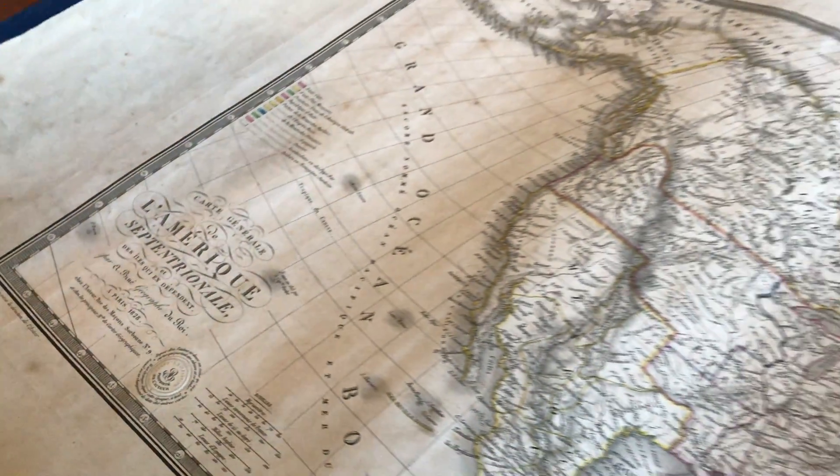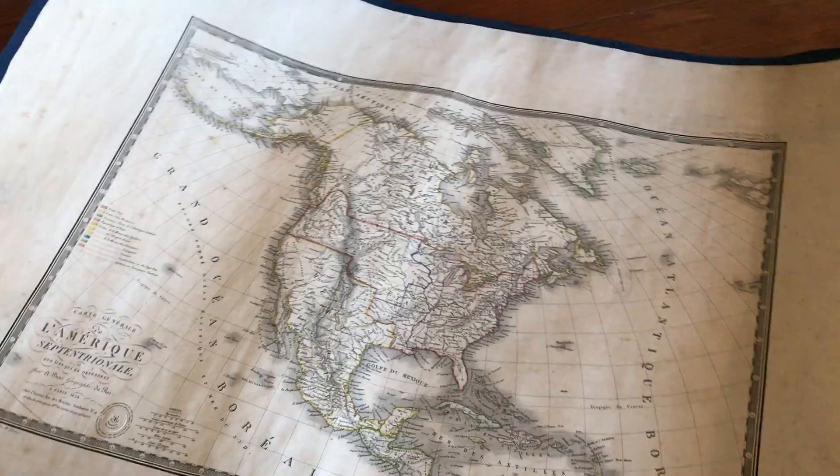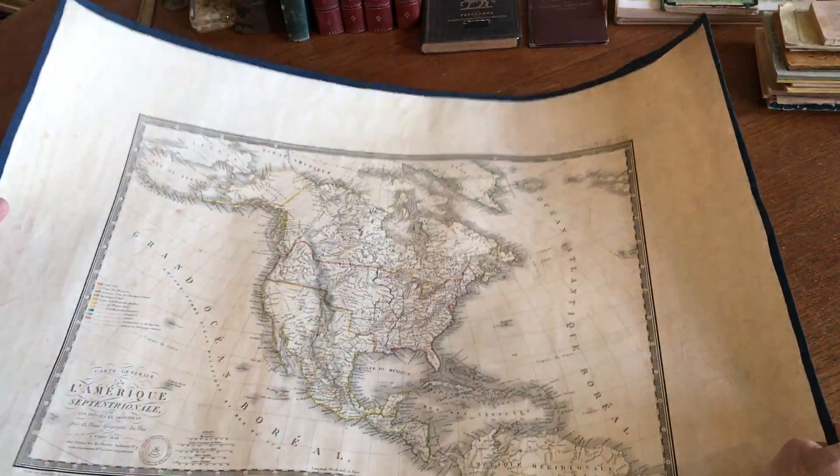Brian DiMambro here. We're looking at an 1828 Bruet map of North America.